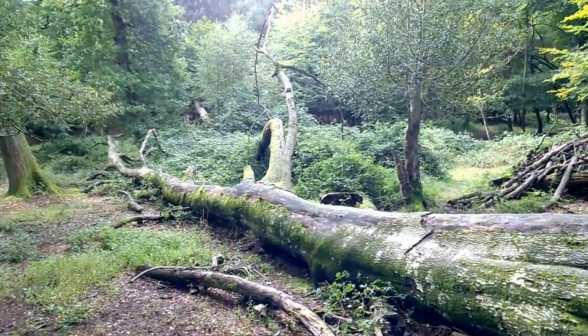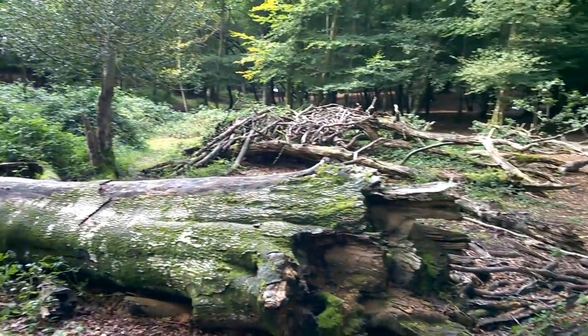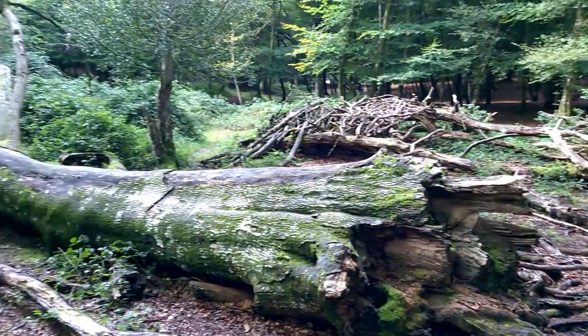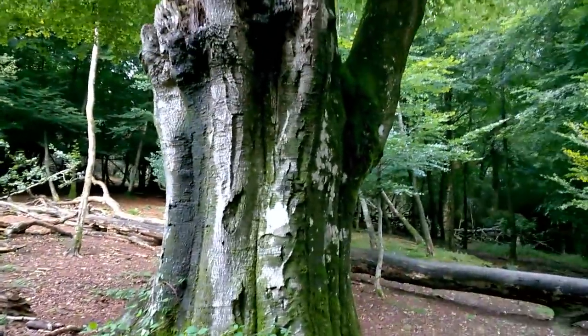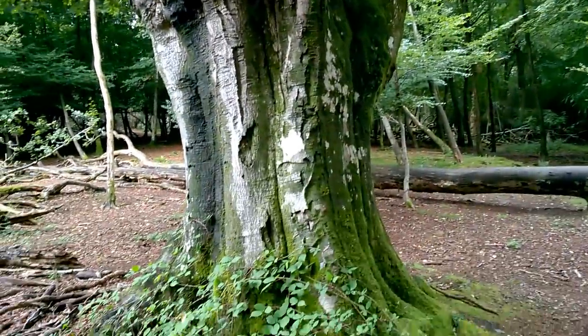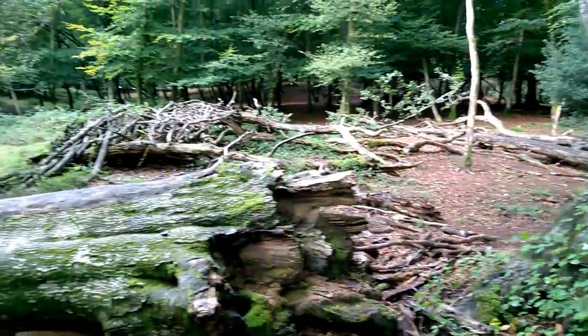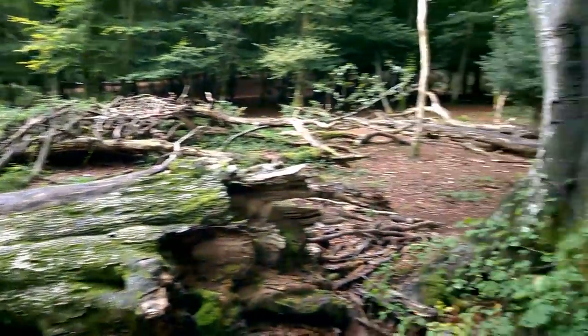Look at that massive great big branch — almost like a tree in its own right — that's fallen down there. It looks like it's been down for several years. I imagine this tree is probably not very much longer to live. It will fall down and other trees will grow up in this little clearing.